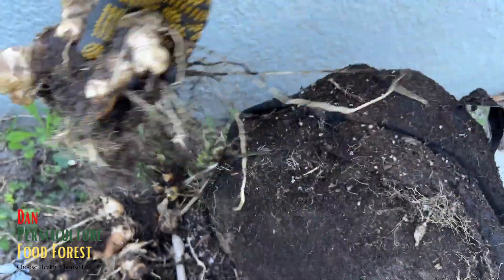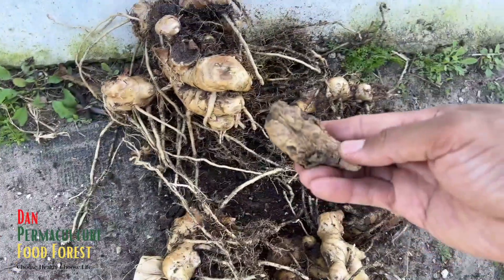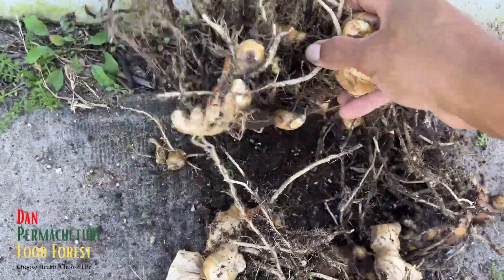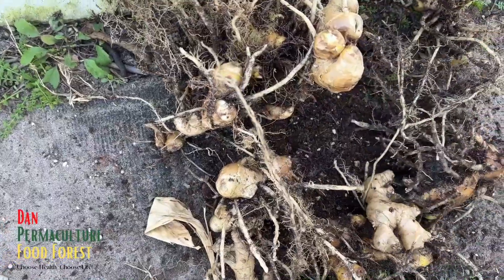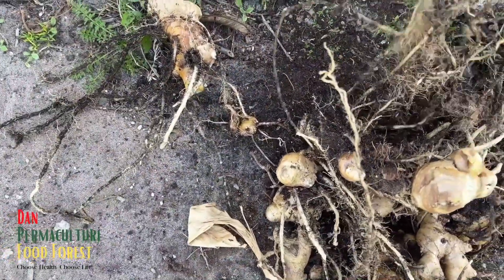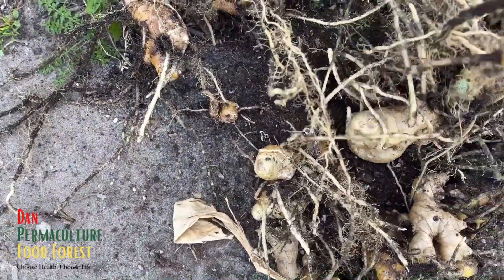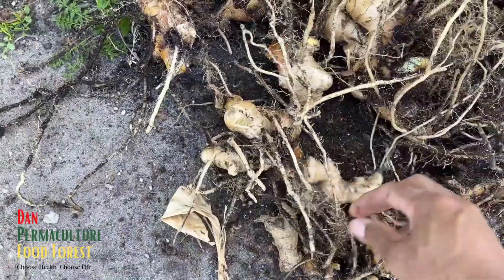Wow, this is a big clump of ginger. Look at this — these are all what we got. I think everything came from just one small piece. This is a lot of stuff to replant. I'm gonna do a little survey in the food forest to see where I'm going to divide this up completely — all this stuff divided up and planted in different spots. Look at that color!